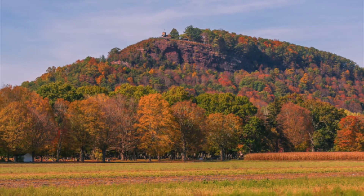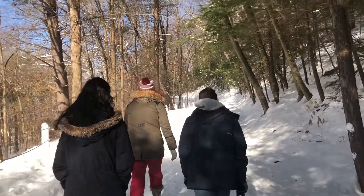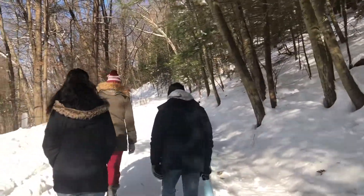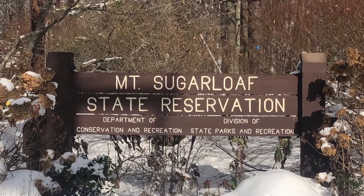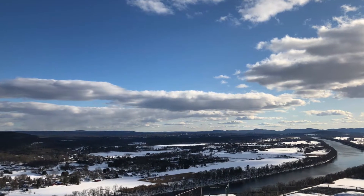For our environmental leadership project, we chose to clean up trash at Mount Sugarloaf in South Deerfield. The reason we wanted to do this project was to see how detrimental littering can be to so many different ecosystems on our planet. It has gotten to the point where an inestimable amount of mammals on and off lands are dying due to litter, especially plastic pollution. That's why we wanted to get out into our local community and make an impact.